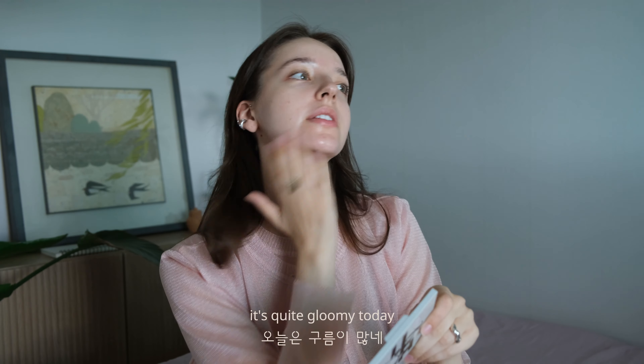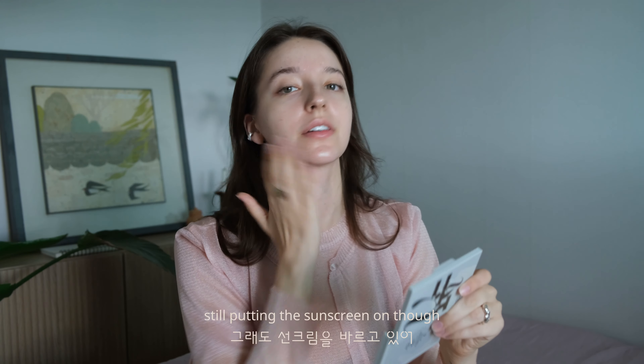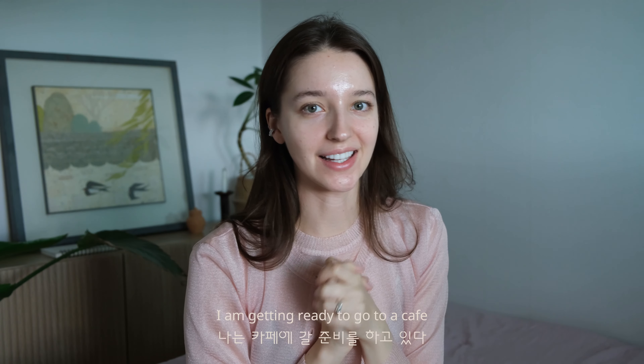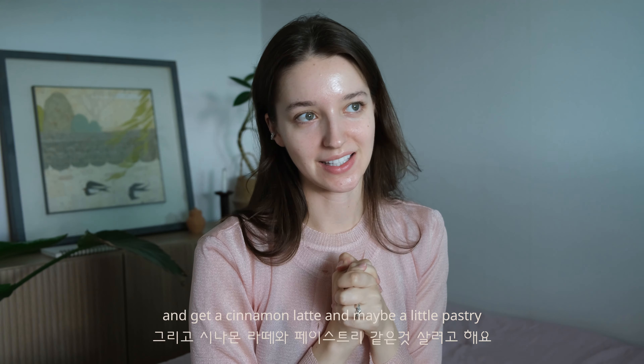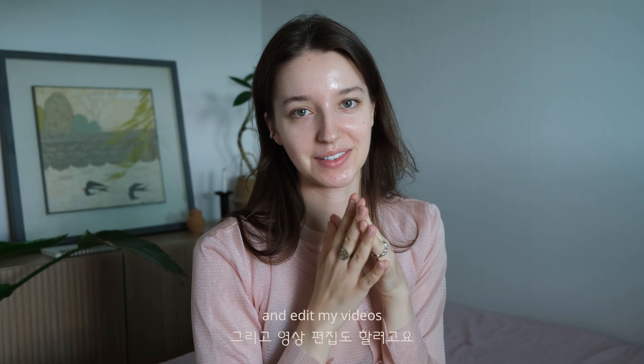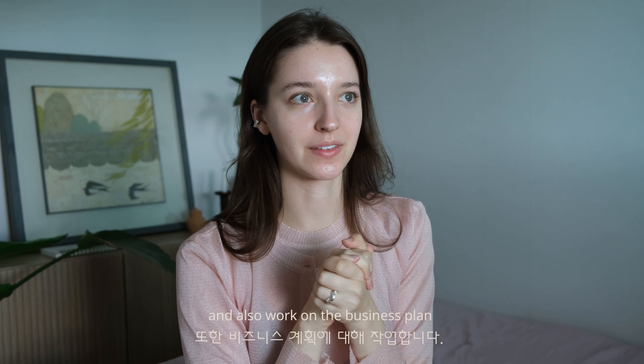It's quite gloomy today but still putting the sunscreen on. I heard it's nice to tap your sunscreen onto your skin — everything is better with gentle tapping rather than smudging. I'm getting ready to go to a cafe, get a cinnamon latte, maybe a little pastry, edit my videos and work on the business plan.